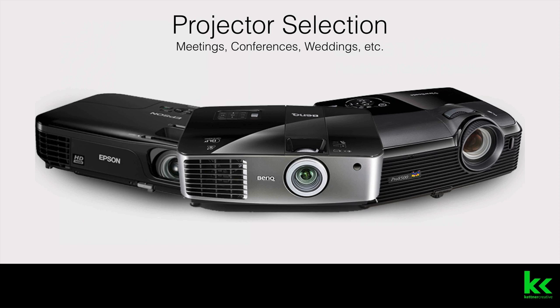This video will feature our three most commonly used projectors for small to medium-sized events. These are good for conference rooms, breakout rooms at a hotel, weddings, trade shows, and more.